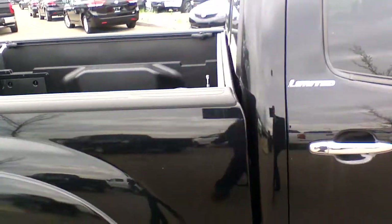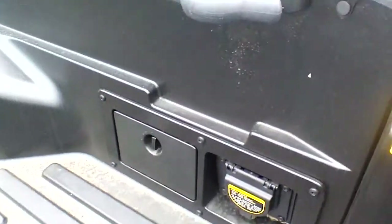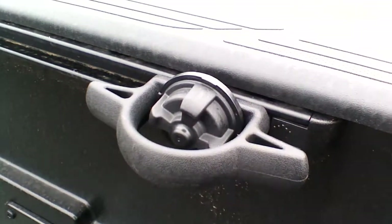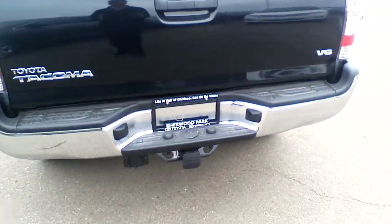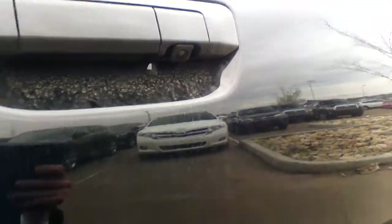Moving to the back, every Tacoma comes with a bed liner, so there is no extra expense for you on that side. You are also going to get a 400-watt power outlet here, along with a storage compartment. You are going to have tie-downs that can hold up to 220 pounds of weight. On the back, again, chrome detail on your bumper. You are going to get a complete towing package with wiring and harness, and your backup camera is located right here.